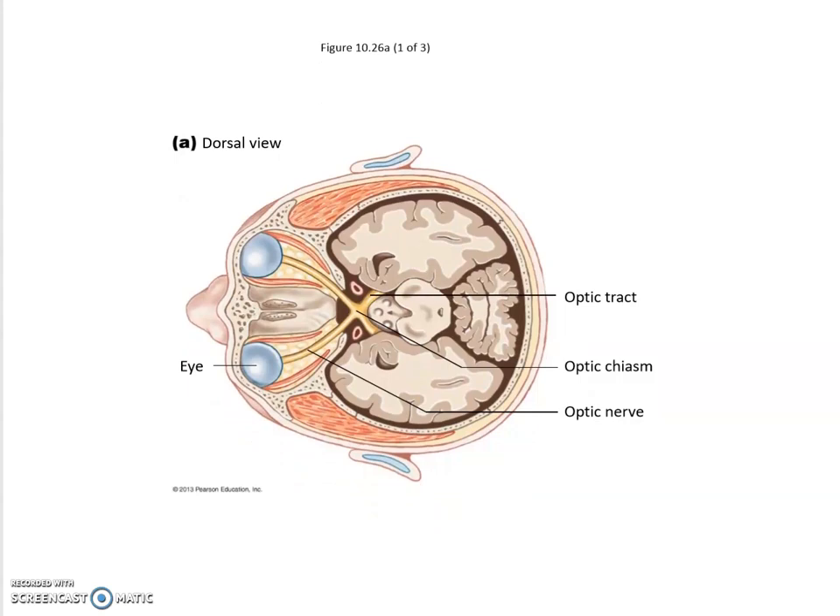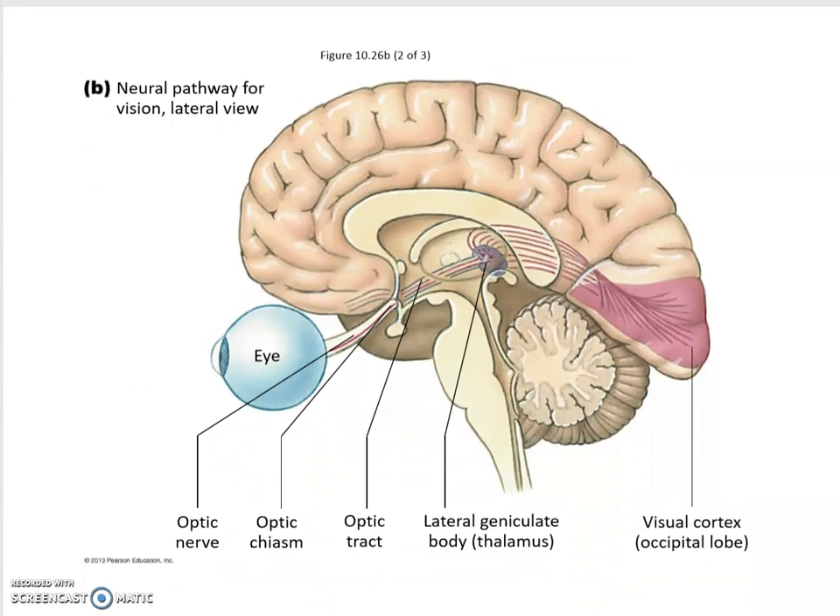Information is collected from the retina of both eyeballs. The optic nerve from each eye converges and crosses at the optic chiasma — half the signal from each eyeball crosses over while the other half stays on the same side. The optic tracts then project through the thalamus region for further processing, and we eventually end up in the visual cortex in the occipital lobe.